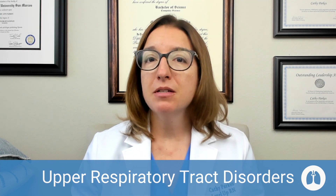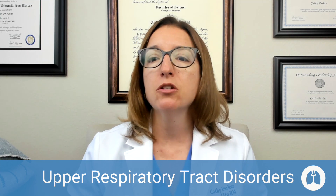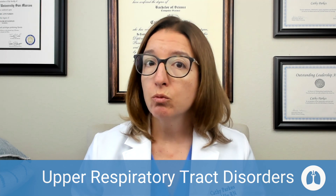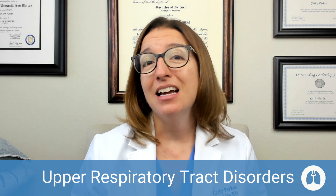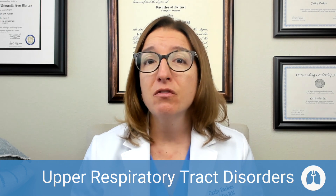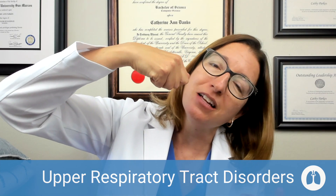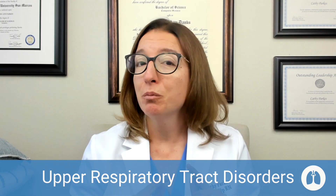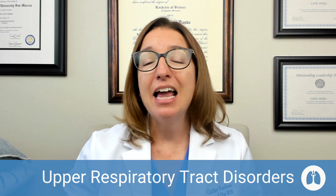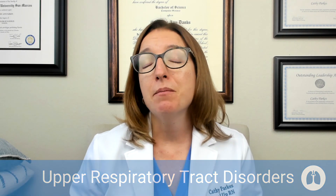If a patient presents with some of these symptoms, we're going to need to rule out a number of conditions. We'll want to get a throat culture to rule out strep throat, and we probably need to rule out influenza and COVID-19 as well. In terms of treatment, we can use nasal saline irrigation — like a neti pot, where you pour it in one nostril and it comes out the other side. Not super sexy, but super effective. Medications that can help include expectorants, decongestants, and analgesics. And if the patient has a bacterial infection, we can give them antibiotics as well.